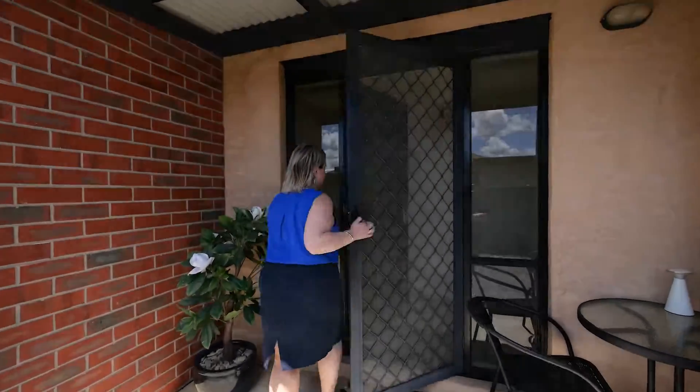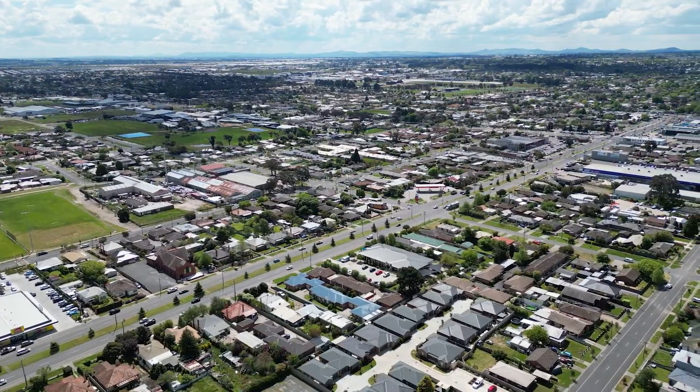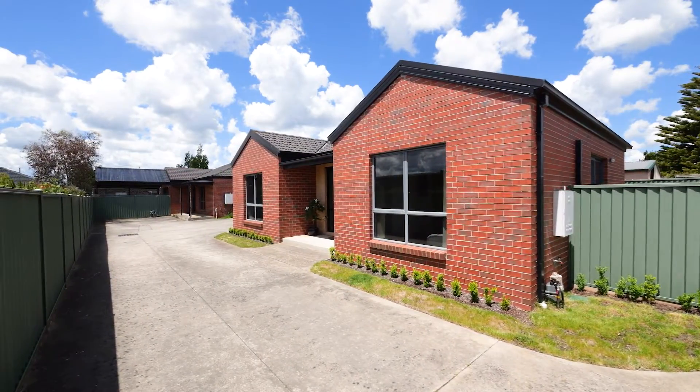Perfectly positioned with a minutes walk to the Woolworths supermarket, Chemist Warehouse, Early Learning Centre, Mitre 10 and Medical Clinics, is this oversized townhouse privately positioned behind the original home.